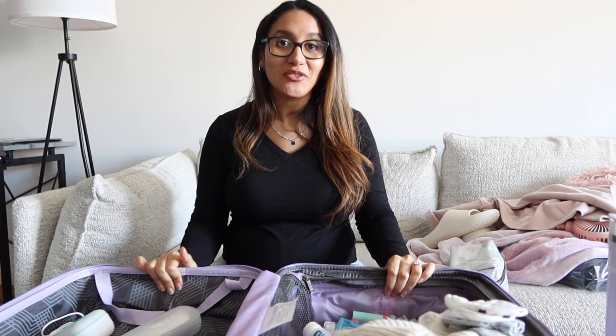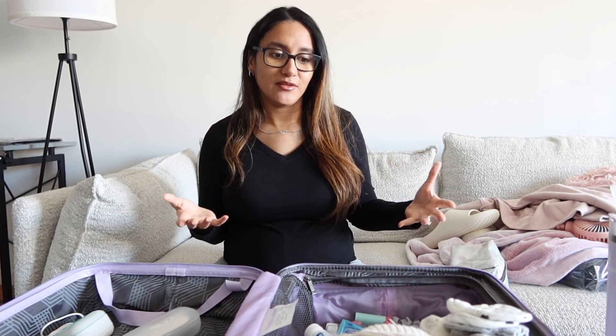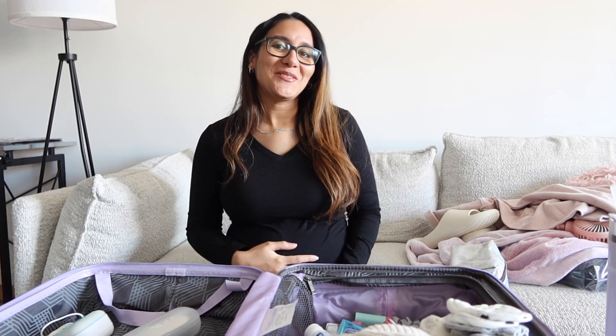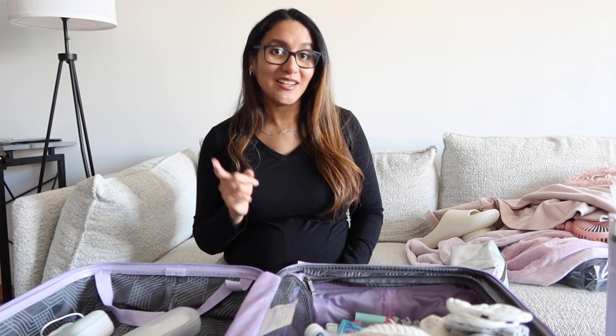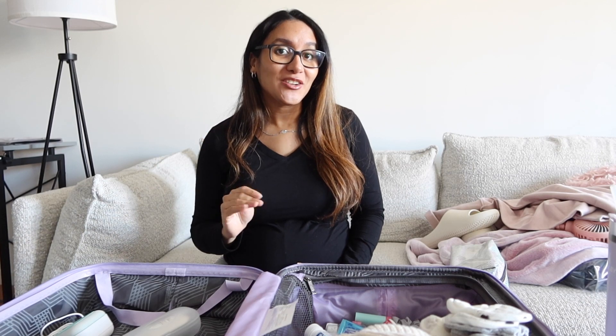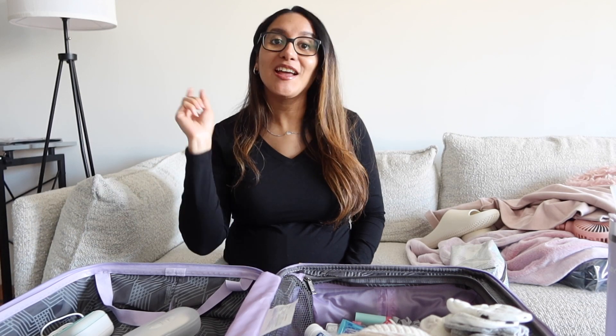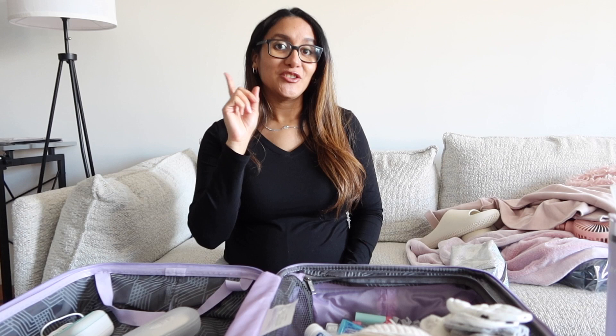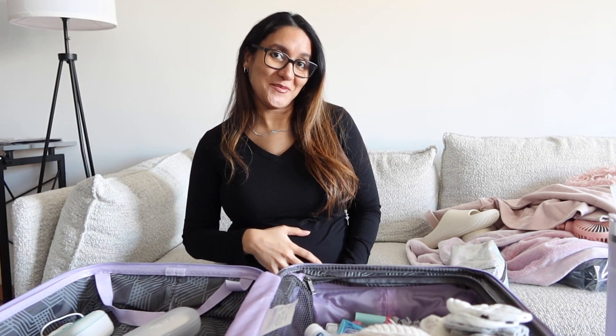Alright guys, I think that is everything I'm bringing to the hospital. I hope this video was helpful — you don't have to pack every single item I mentioned, but it gives you an idea. Baby girl is kicking me right now — she knows we're talking about her arrival! Thank you so much for watching. Don't forget to hit the like button and subscribe. We're almost at a thousand subscribers, which means I can finally get monetized. See you next time!